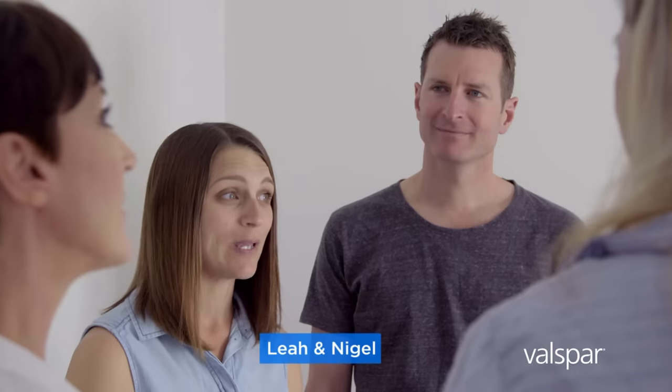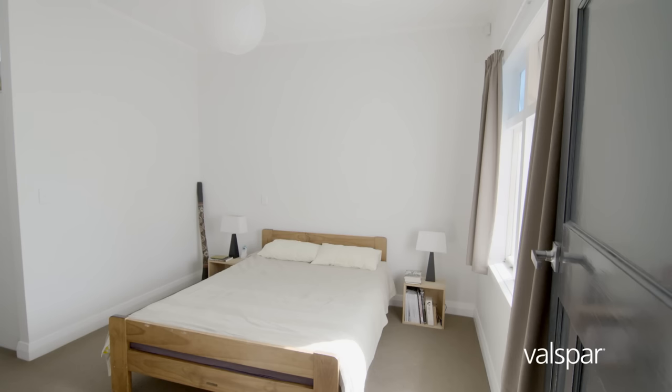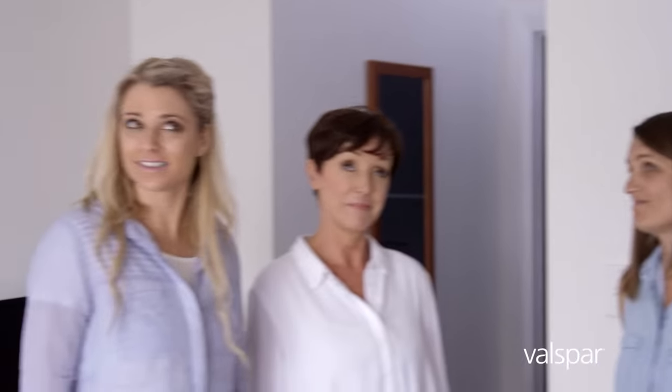So what are you guys thinking? Well we painted this room white about five years ago and I really think it needs some personality. That's easy. Let's head to Mitre 10 and pick some Valspar colours.